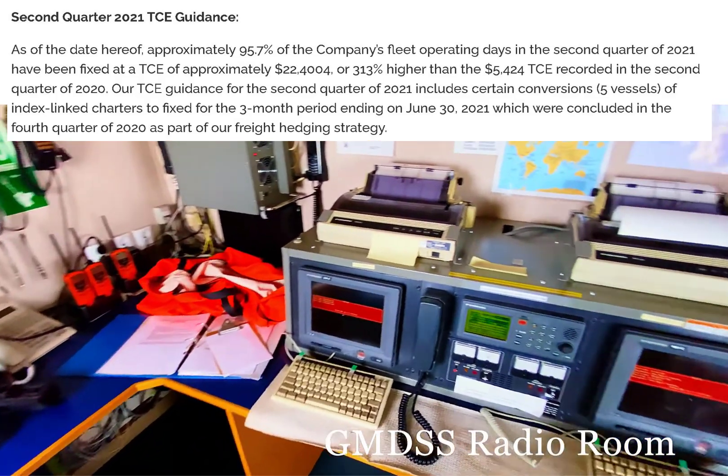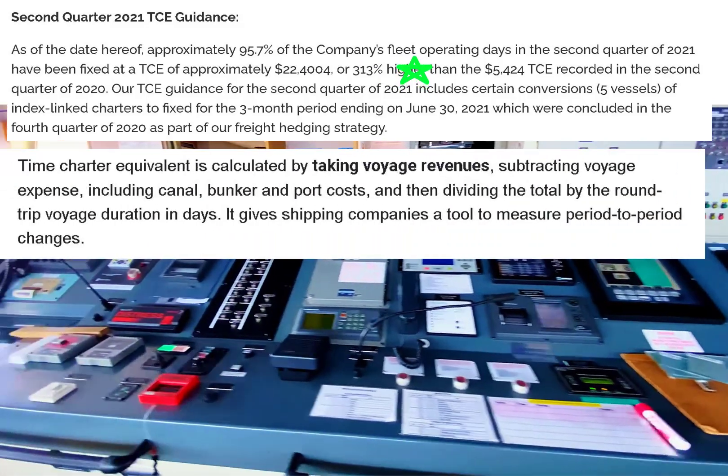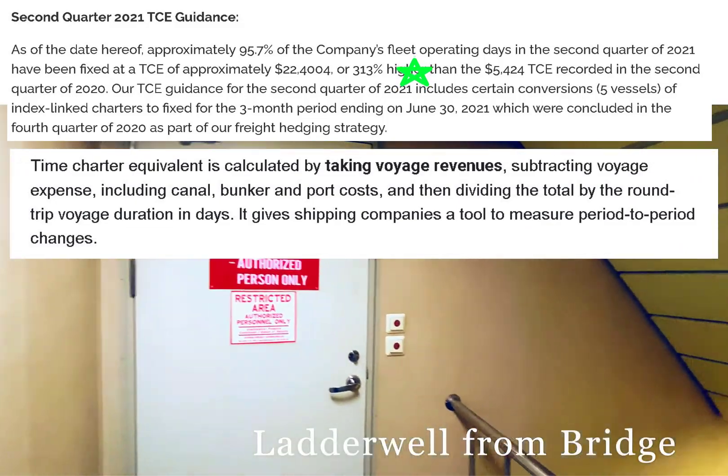Its TCE in the second quarter of this year is up over 300% from the second quarter of last year. TCE stands for Time Charter Equivalent. The way you calculate it, you take the voyage revenue minus the voyage expenses.